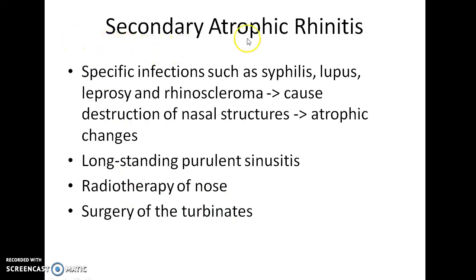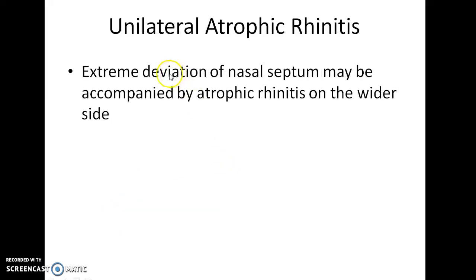Coming to secondary atrophic rhinitis, specific infections such as syphilis, lupus, leprosy, and rhinoscleroma can cause destruction of nasal structures leading to atrophic changes. It can also be caused by long-standing purulent sinusitis, radiotherapy of the nose, and surgery of the turbinates. Regarding unilateral atrophic rhinitis, extreme deviation of the nasal septum may be accompanied by atrophic rhinitis on the wider side, and this is called unilateral atrophic rhinitis.